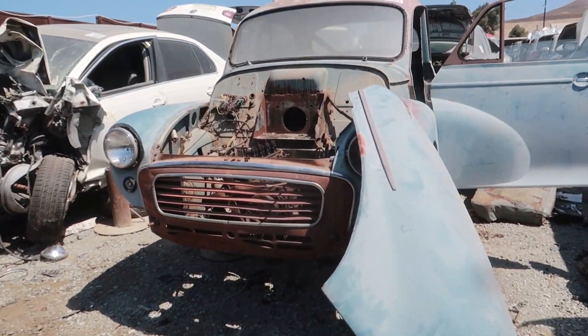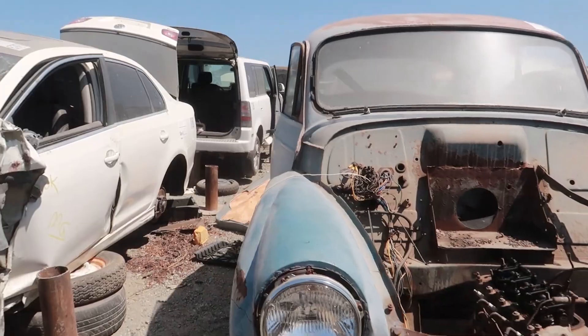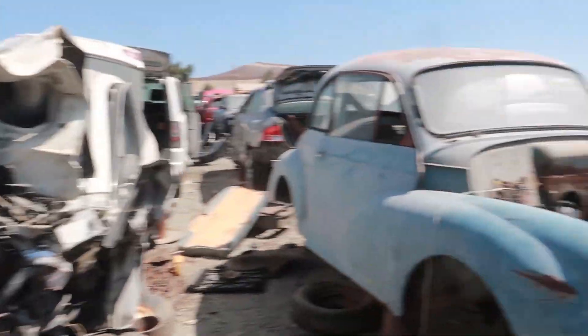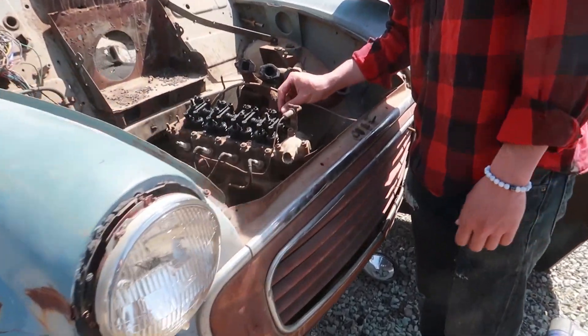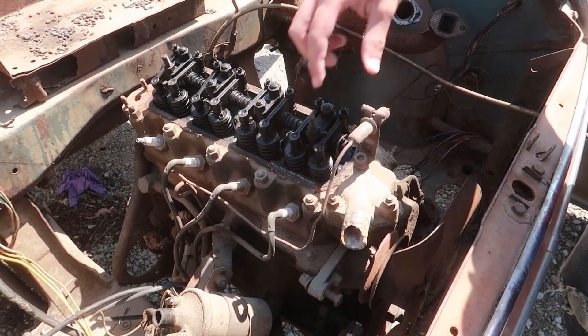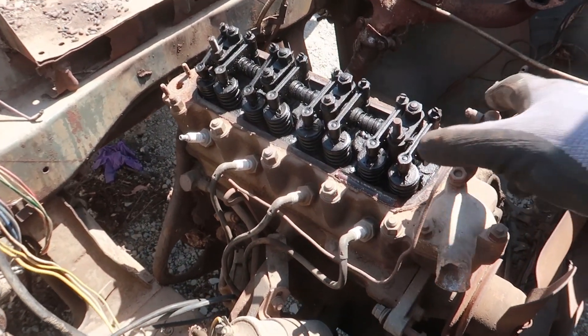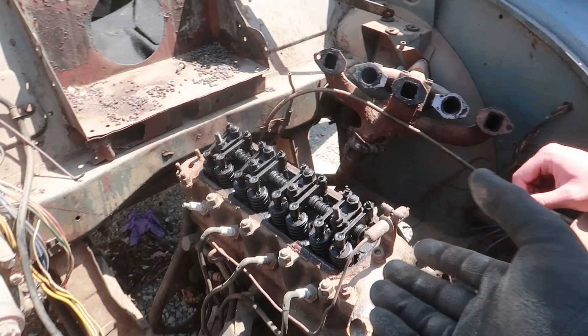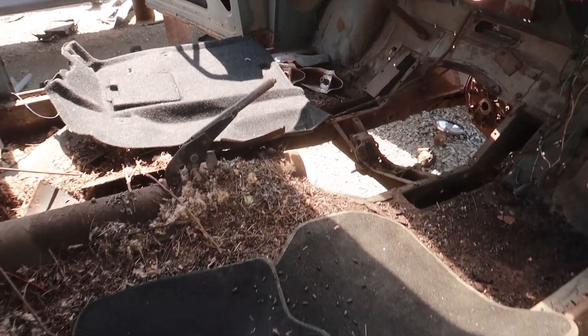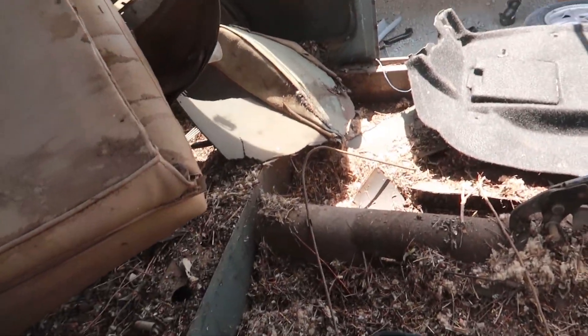Oh, here's the Morris. This thing is sick. There's a bug right here. A lot of weird stuff. That's the smallest rocker arm I've ever seen — that's the smallest motor I've ever seen. Oh my god, that's so tiny. You could pick the motor up by hand.